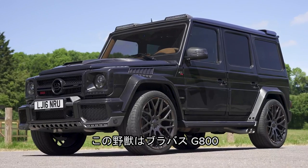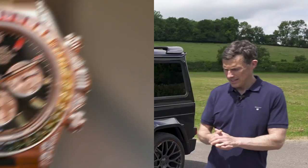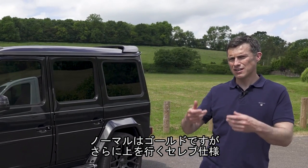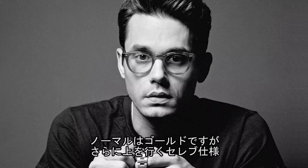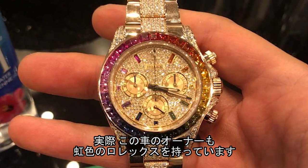This beast here is a Brabus G800 and it's a little bit like a rainbow Rolex Daytona — a gold Rolex that has been encrusted with gemstones and diamonds. Mark Wahlberg, John Mayer, and the actual owner of this car has one. Here's a look at the owner's watch now. It's pretty special.